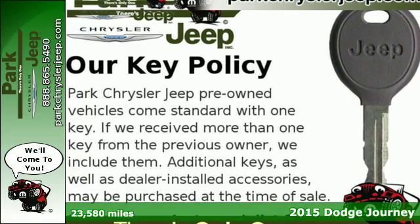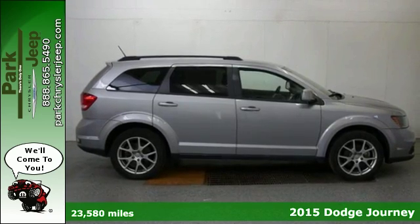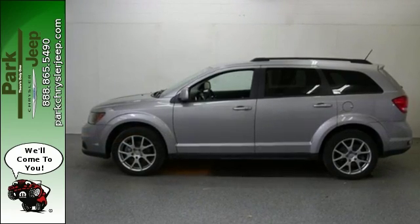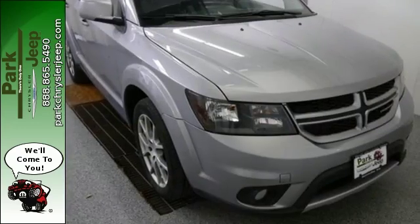Here's a 2015 Dodge Journey RT. With its luxuriously crafted interior, this is a midsize crossover worth bragging about. Pack in and go and enjoy features like a touch screen display, dual zone air conditioning, in-floor storage bins, and a fold-flat rear seat.